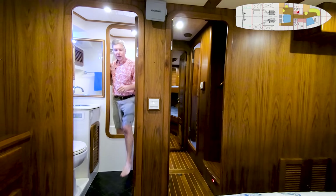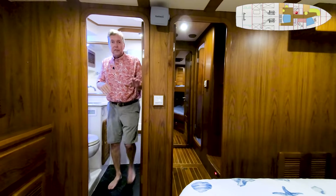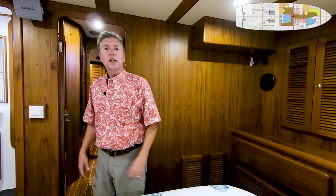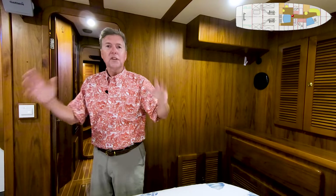Great accommodations on the Seahorse 52, ideal for the cruising couple who is going to have the occasional guests. And when it's just the two of you, probably she will have this room and he will have the forward cabin for storage of gear. Really great headroom, generous space — this is a fabulous area.